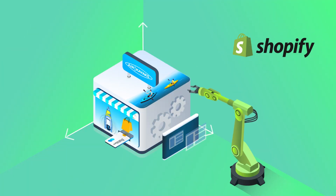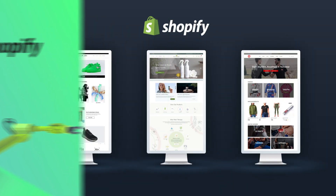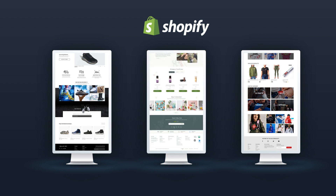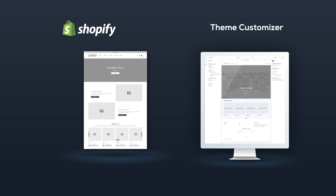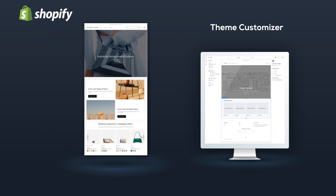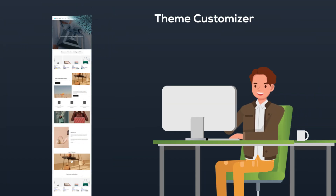Shopify excels in its ability to provide its merchants with tools to scale their store. Its front-end provides excellent customizability to create varied and engaging websites. After a base theme is implemented, it takes little to no effort to get into the storefront and customize a variety of changes. This means merchants are able to quickly add and reorder sections across their site, which provides an incredibly fluid and intuitive site management experience.